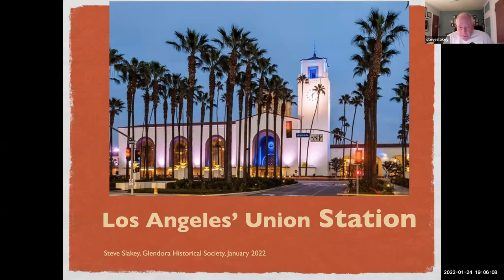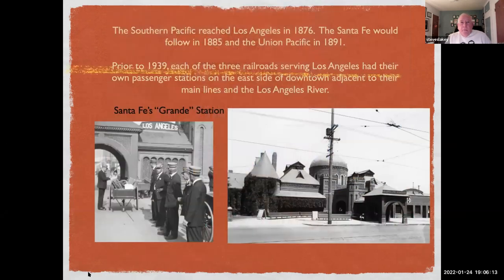Union Station. Most of you know the first transcontinental railroad was completed in 1869 to Sacramento, then shortly after extended to Alameda and then to Oakland. The Southern Pacific reached LA in 1876, the Santa Fe would follow in 1885, and the Union Pacific in 1891.